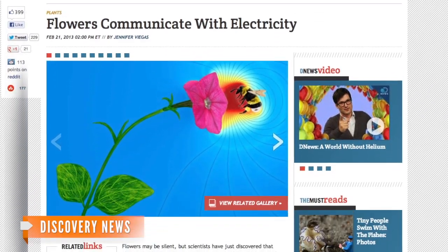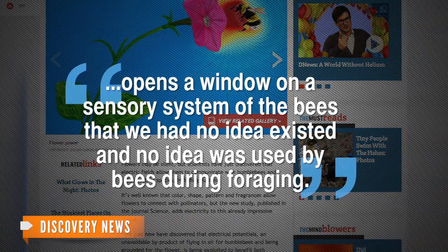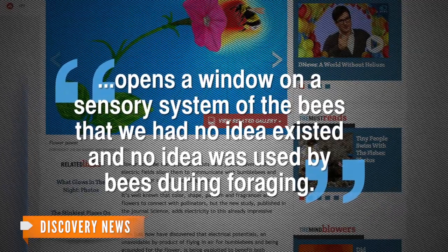Thomas Seeley from the Cornell University Department of Neurobiology and Behavior told Discovery News that the study opens a window on a sensory system of the bees that we had no idea existed, and no idea was used by bees during foraging.